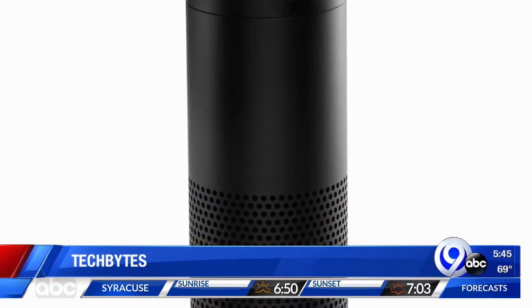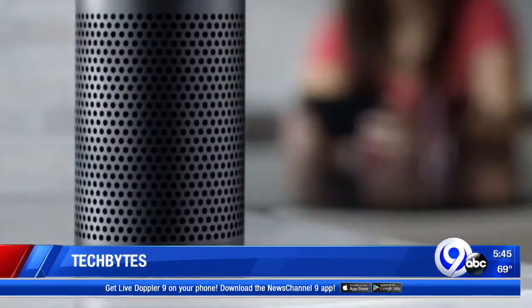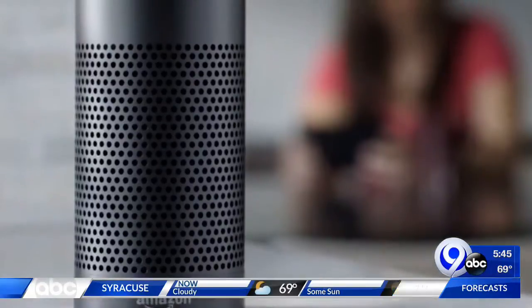In today's Tech Byte, Alexa make life easier for parents. Amazon has heard that command. It added a whisper mode which makes Alexa respond to commands quietly so as not to wake a sleeping kid.